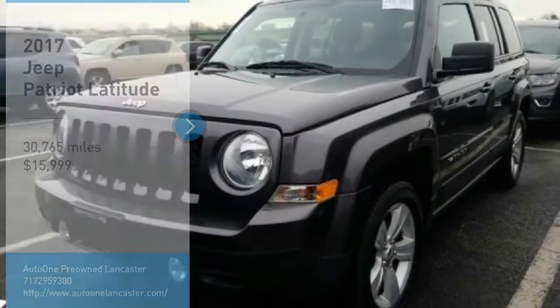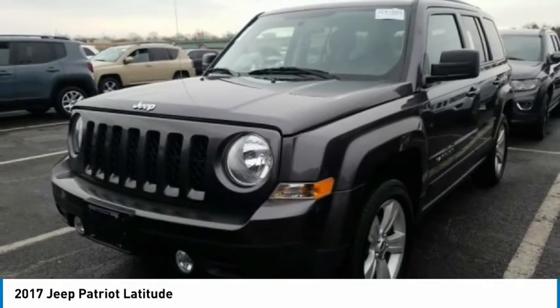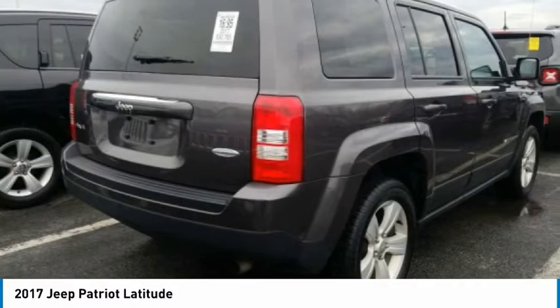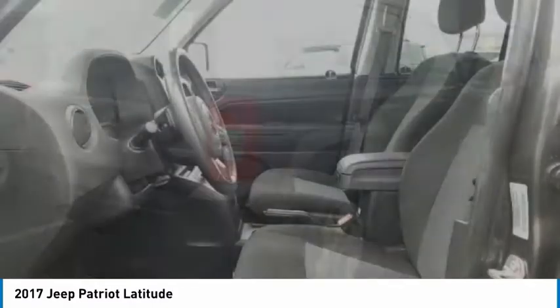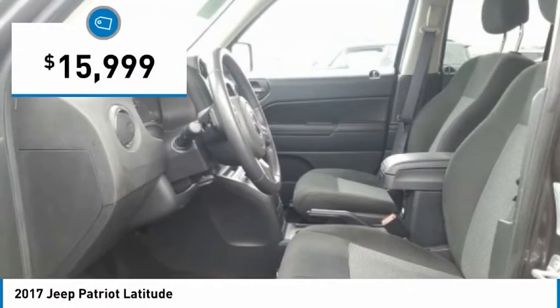Take a ride in the 2017 Patriot. The Jeep Patriot is unmistakably a Jeep. It looks like a cross between a Jeep Liberty and Jeep Compass, or maybe a three-quarter scale version of the big Jeep Commander. The Patriot has plenty of room inside for any size family and is priced below $20,000.